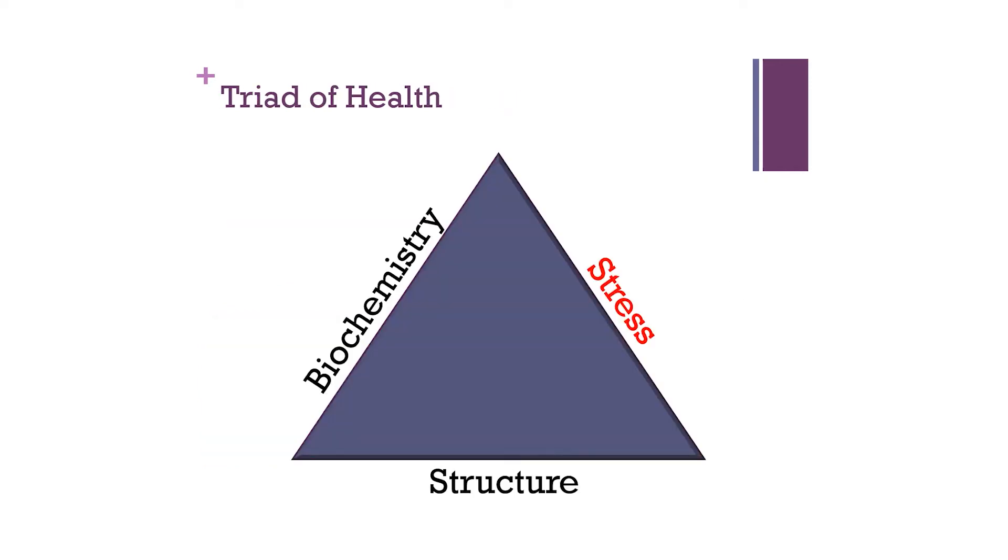So how do we get to these problems? For those familiar with our presentations, we use the triad of health — the three things that typically affect our health on all platforms. One is structure: muscles, skin, bones, and the trauma they sustain. One is biochemistry: everything that happens as a result of what we eat, drink, and process. And the other is stress: the emotional response to how we perceive things in the outside world. All of these have a huge impact on the brain.